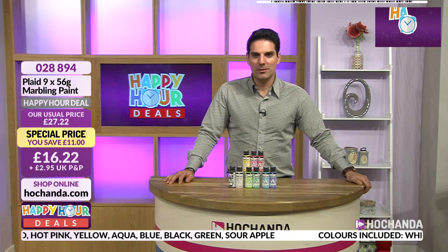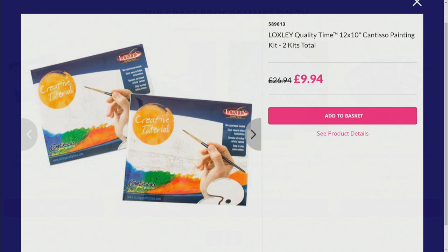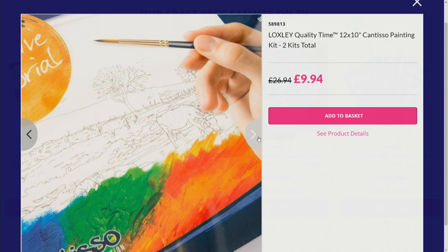This is your Loxley quilting time 12 by 10 - beautiful painting scenes. They are full kits: with each you're getting instructions, paints, and two brushes. £9.94 your price. Two lovely little scenes - really nice. If you want a little bit of mindfulness, or if this could be your introduction to painting, or if you just want to give this as a gift to somebody who's always rushing around and needs to slow down, now's the time.